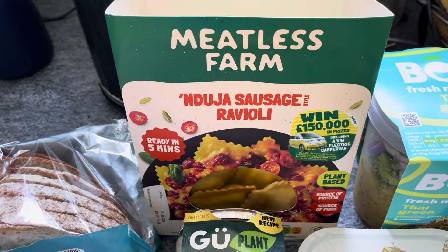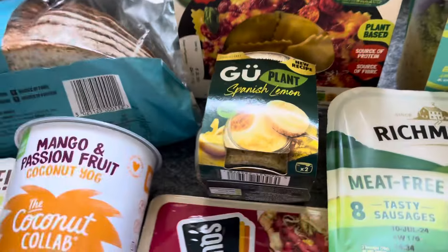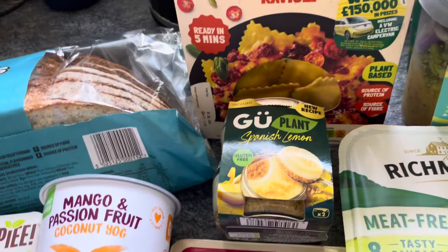Part of the three-for-two deal, I've got the Meatless Farm and the NuJava sausage ravioli, which is really nice — a bit spicy as I've said before, so I picked that up as part of the deal.